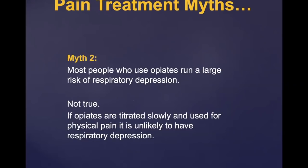Another myth is that most people who use opiates run a large risk of respiratory depression. This is also not true if you're under medical care and opiates are titrated slowly and used for physical pain — it is unlikely to occur. However, if opiates are used for emotional, social, or spiritual pain, respiratory depression can occur.